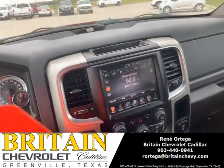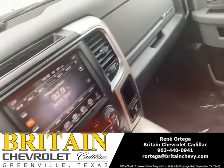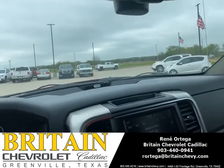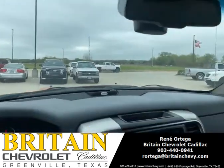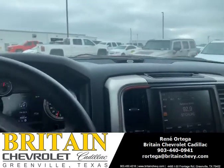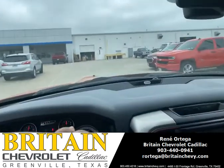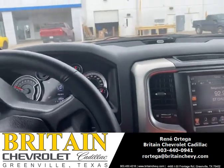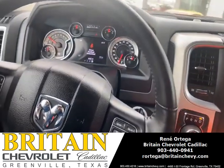Let's go take it for a drive and see how it drives.